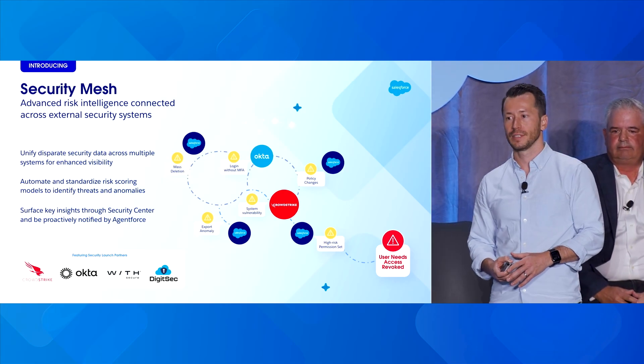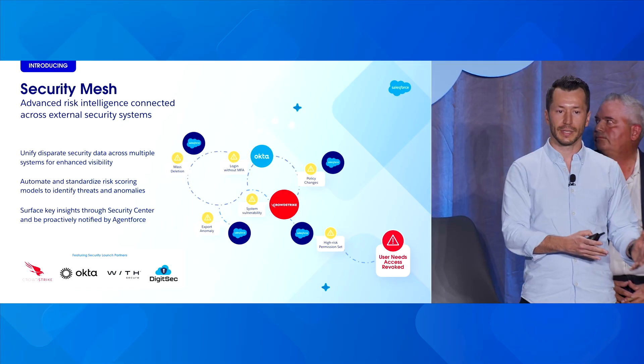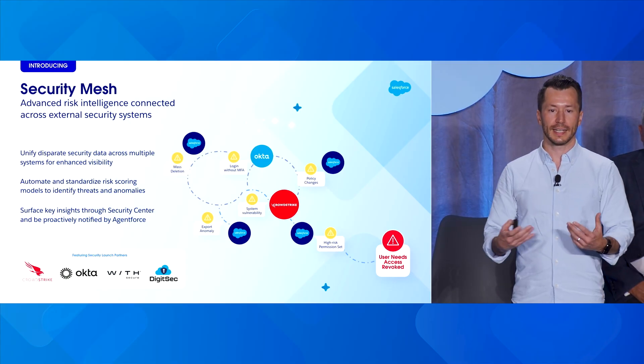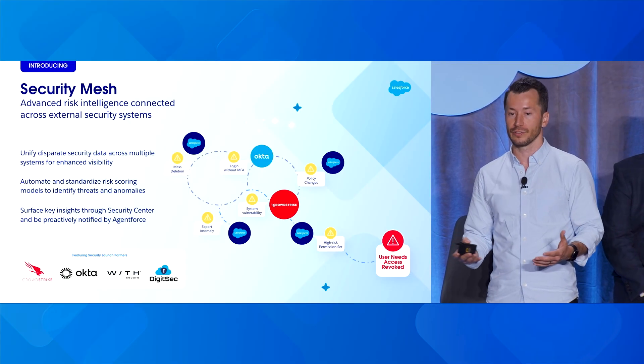So how do we solve that problem? Our solution is Security Mesh with Security Center. We want to bring together those siloed alerts and siloed information into one place to give you the full picture. We'll do that with three main areas. First, the unification of the security data — so wherever that data begins, whatever format it's in, let's bring it into one place, connect that data, and make sure we have the full context ready for you to use.